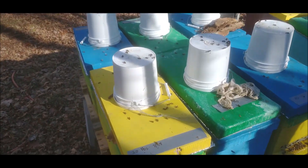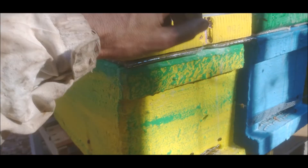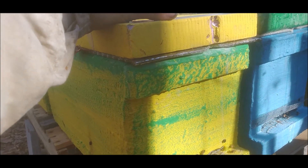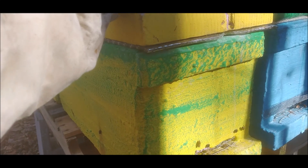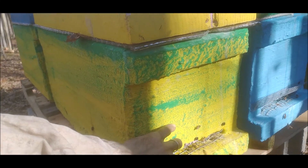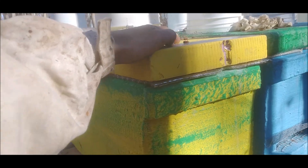These hives don't have a top entrance — another idea I got from Etienne Tardif. Without the top entrance you don't lose so much heat through convection, and since the inside surface stays warm, condensation happens down here where it's cold by the entrance instead of happening up above the bees where it can rain on them and kill them.